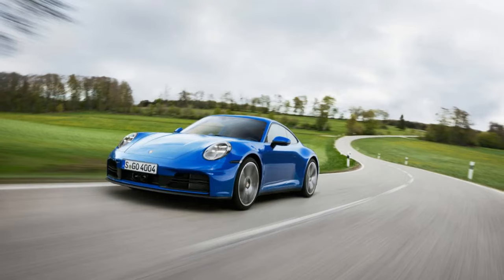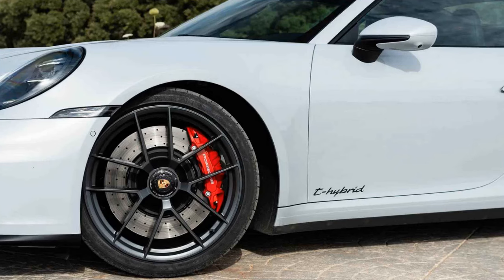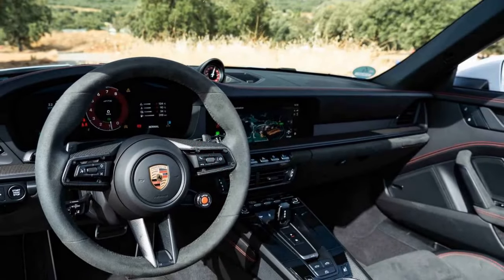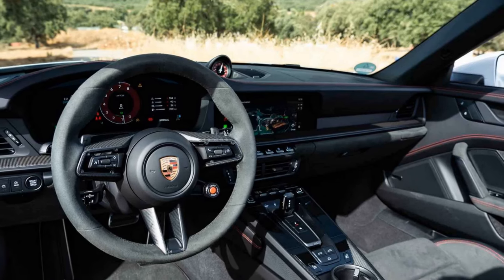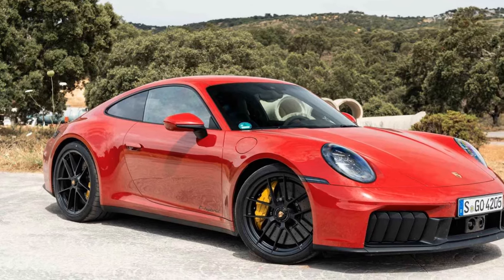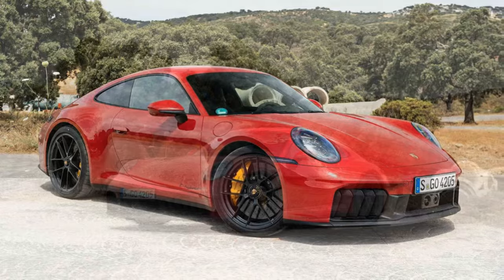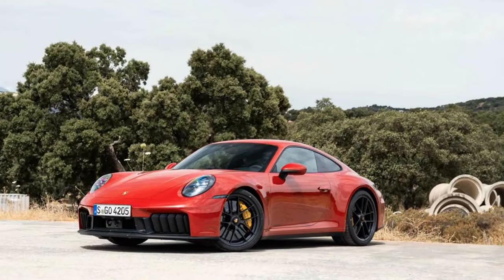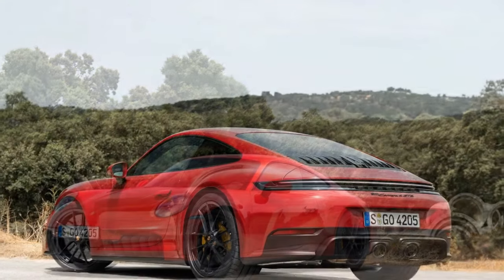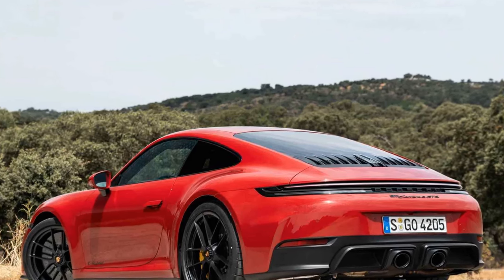Though the rear seats are borderline useless, it's a beautiful long-distance getaway machine for two. Porsche's optional InnoDrive with adaptive cruise control and active lane control helps make periods of highway droning and traffic crawling more bearable. The interior has also received a significant tech infusion with a new 12.6-inch curved and fully digital gauge cluster. Purists will lament the final retirement of the 911's iconic analog tachometer, but most buyers will appreciate the extreme configurability of the new display.